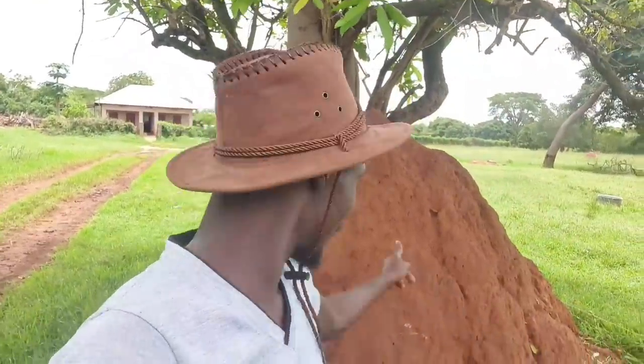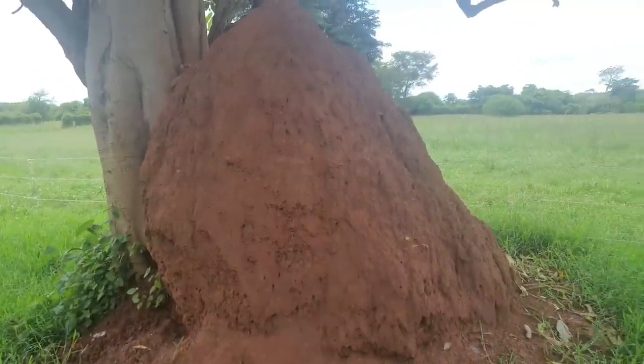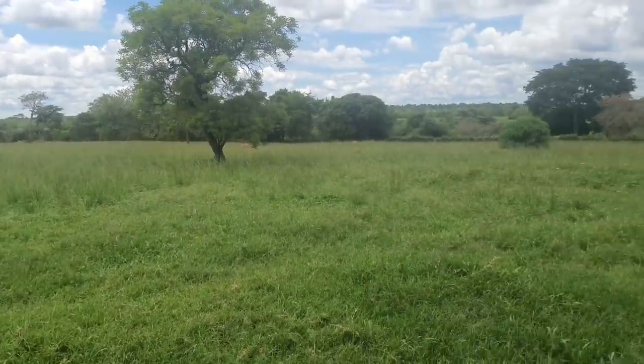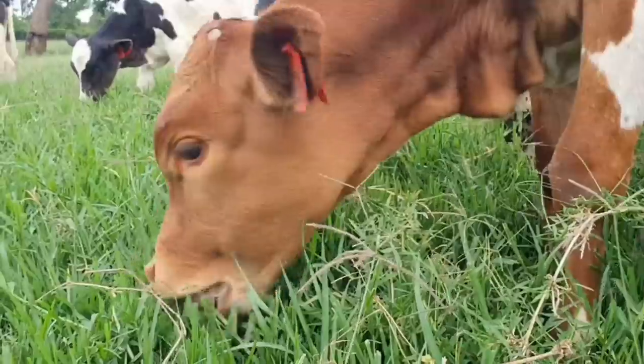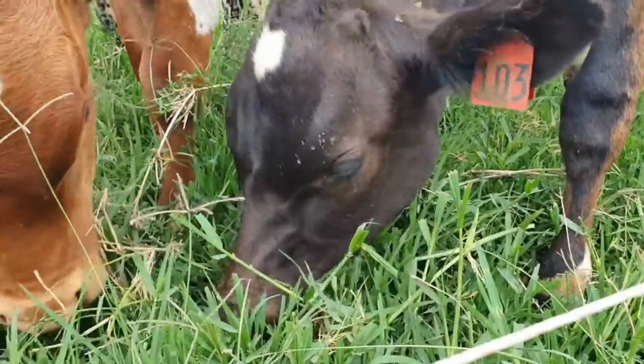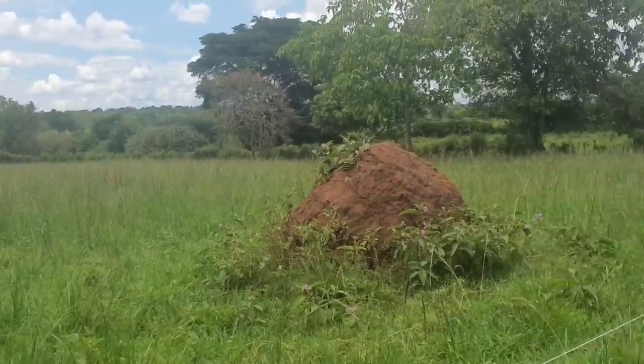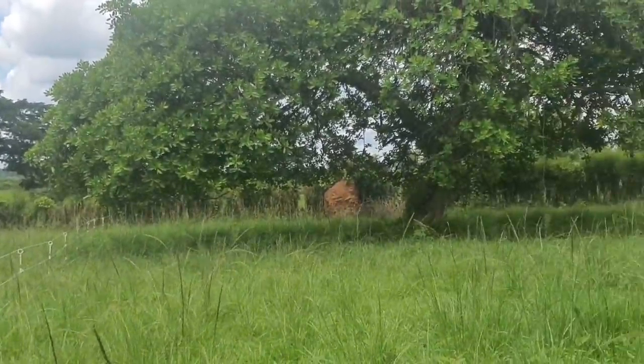Our farm has been ravaged by ants, termites, and anthills. You can see a huge anthill over here - this is the story of the entire farm. When I look around, I can count one, two, three... over eleven anthills in this small space you're seeing. That means termites - there's a queen termite inside that decided to put up an anthill, with soldiers serving her. Those anthills are a menace to this farm.